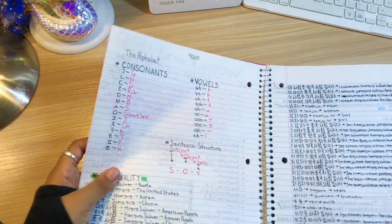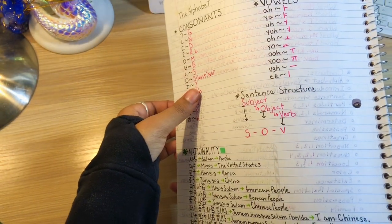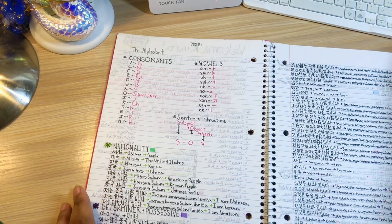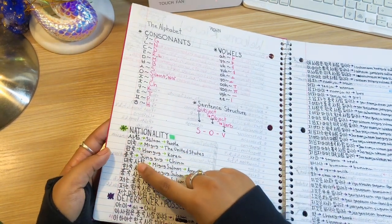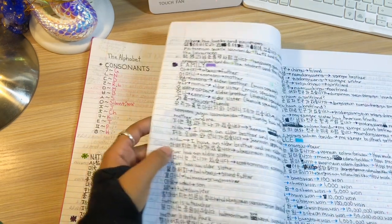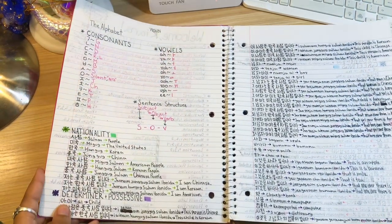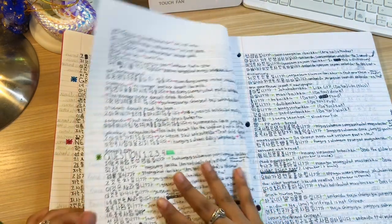Look at my mistakes. Oh wow — I wrote some things in romanization again, but throughout this notebook I began to stop using it because I was like, you know what, this is taking up too much space and I don't think I need it anymore. Here I have again the consonants, vowels, and sentence structure, and then this is when the fun begins — getting into the first unit, nationality. This is when I started writing in actual Korean instead of romanization. And this is all LingoDeer. That's why I've been such an advocate for it for a very long time — it's so good.